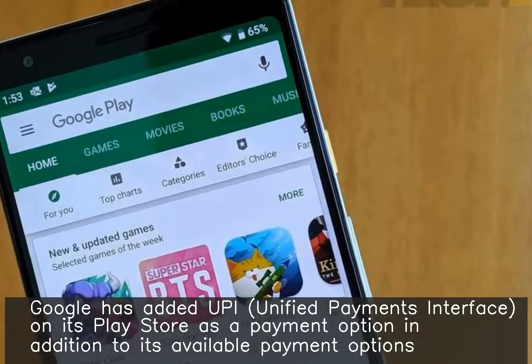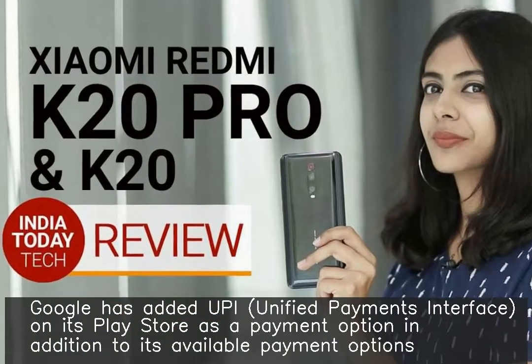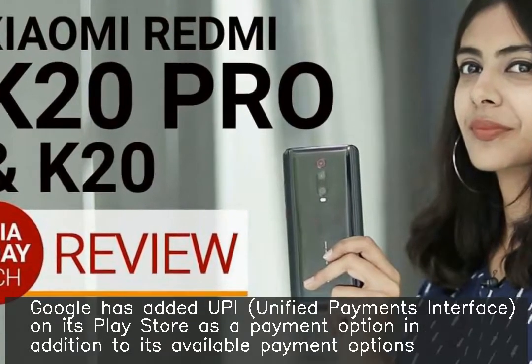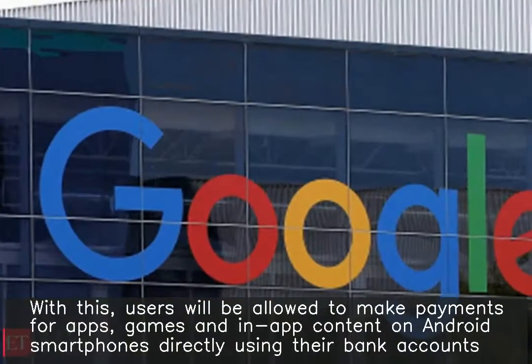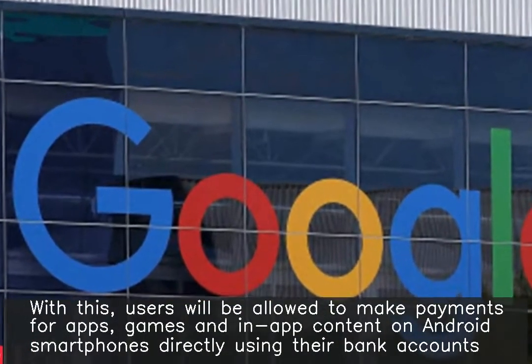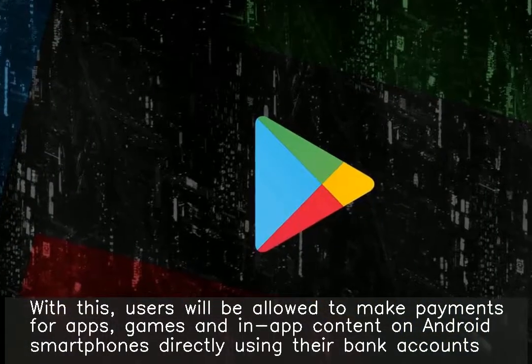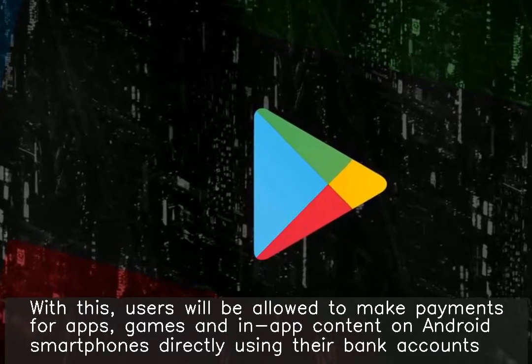Google has added UPI (Unified Payments Interface) on its Play Store as a payment option in addition to its available payment options. With this, users will be allowed to make payments for apps, games, and in-app content on Android smartphones directly using their bank accounts.